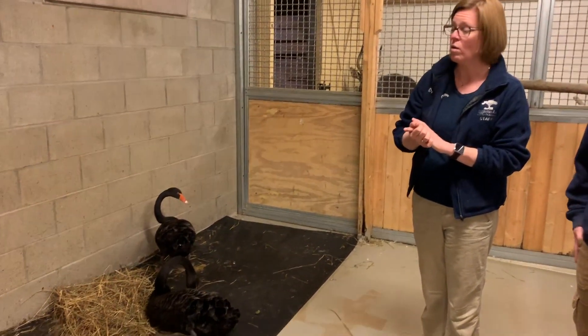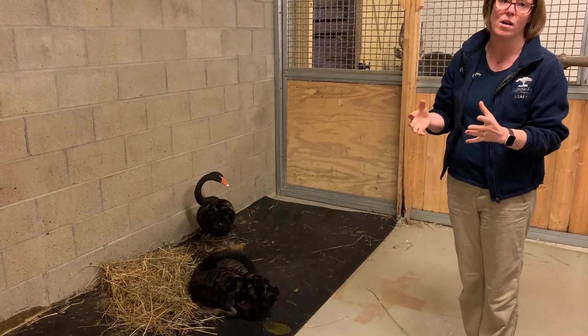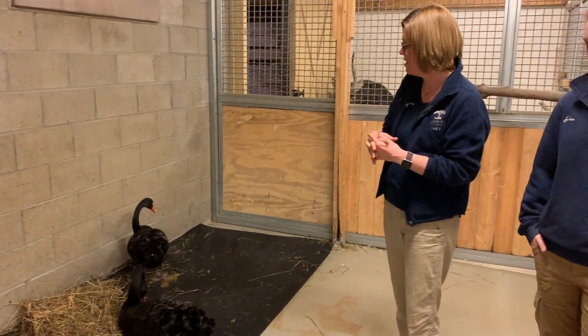We tend to see more cases of it in the wintertime as the animals are not out on the grass or lush exhibits or out on the big pond. So we try to replicate that as much as we can. Jordan will use hay, she'll use rubber mats. They have a pool to swim back in here, so their feet are suspended in the water.